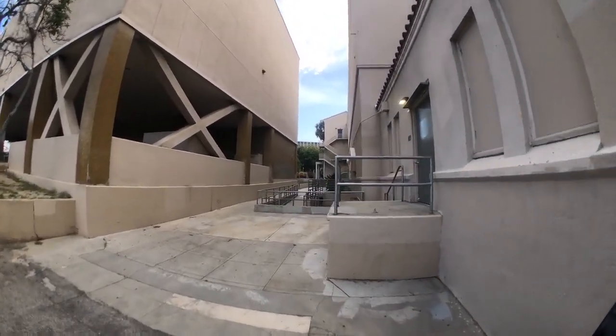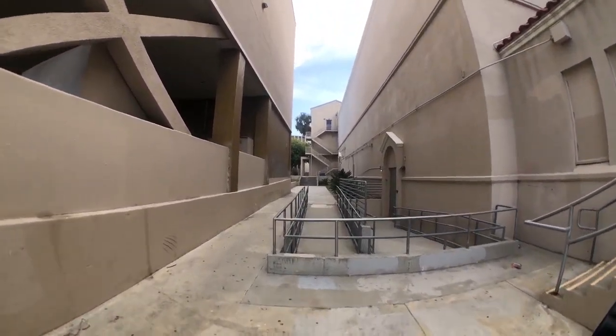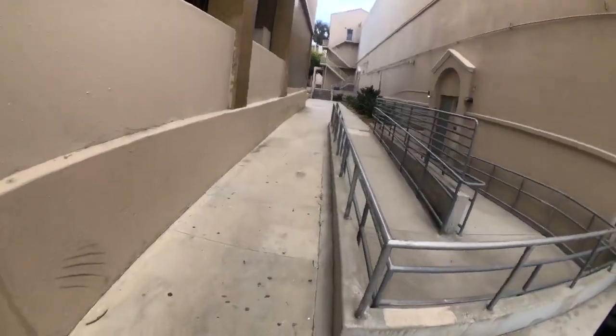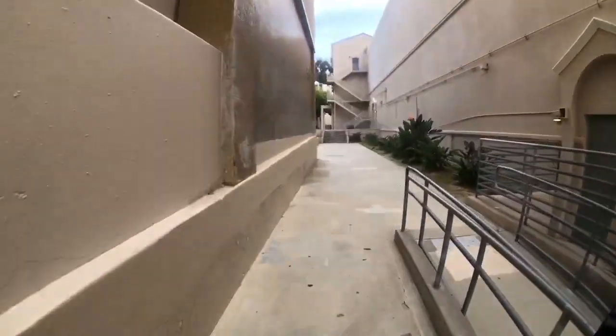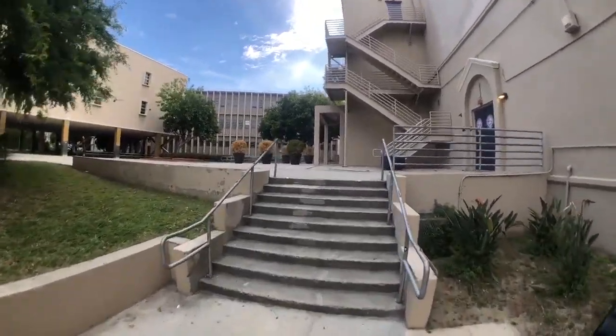We're here at Belmont, we got the two fences down. We are going to check out this iconic, historic skate spot. I've been here one time before, but it's always been a dream of mine to come here — I've seen it in Girl Yeah Right and it's amazing. We're gonna show you what it looks like walking up to it. It never gets old seeing this stuff for the first time again.